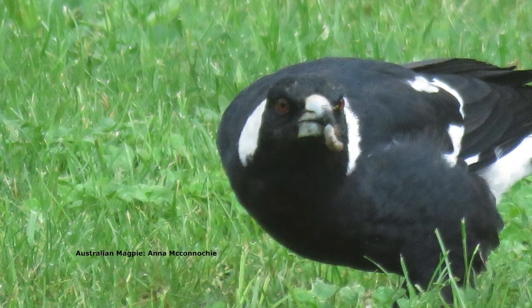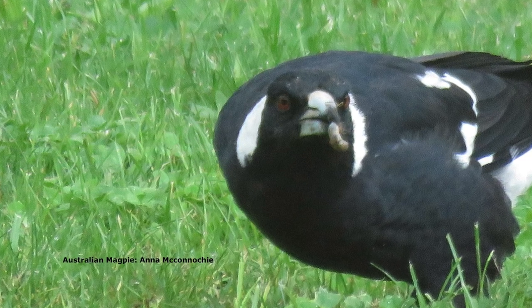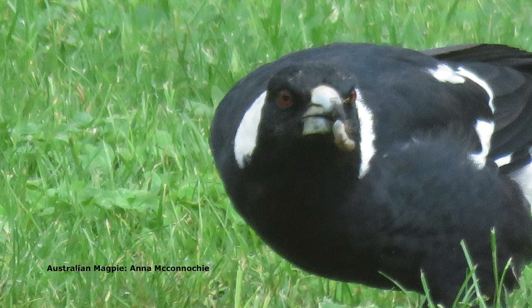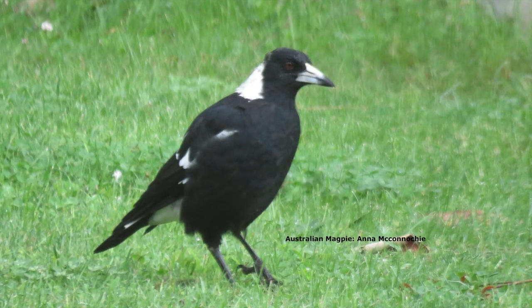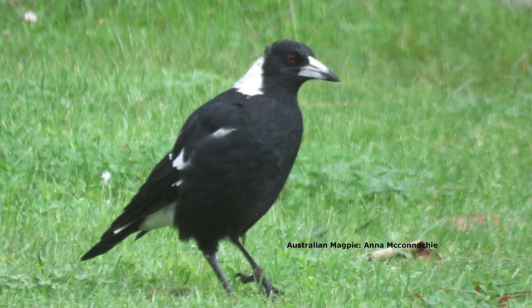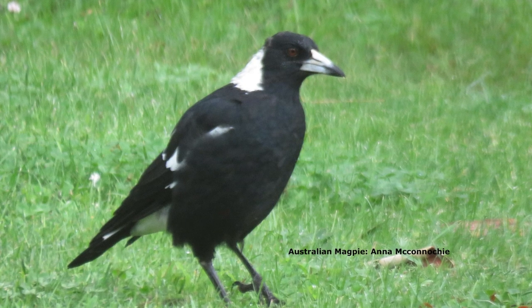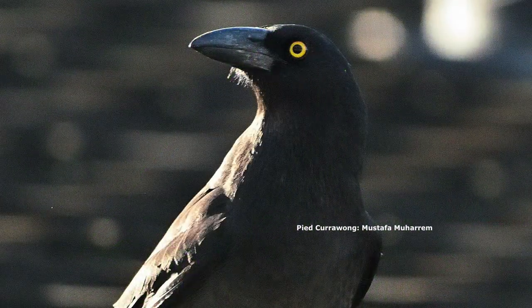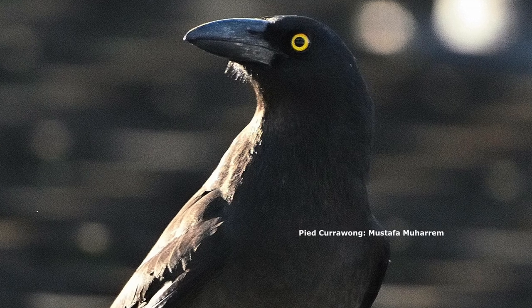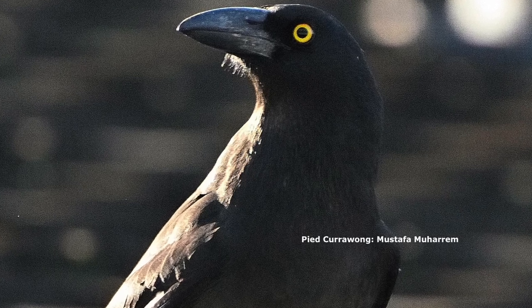Do we like currawongs? I like almost every animal, so I'm not going to give currawongs a bad rap. I think they're smart birds. Everybody loves magpies because they think they're cute - except they fight territorially. The currawong is a much more vicious animal, or rather more carnivorous. They've got that evil eye and they're a forest bird, really.